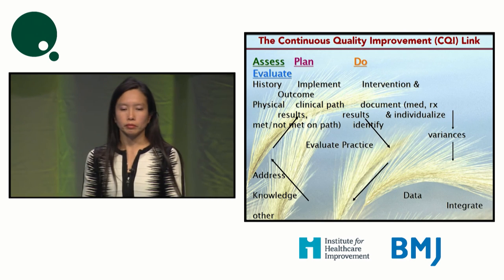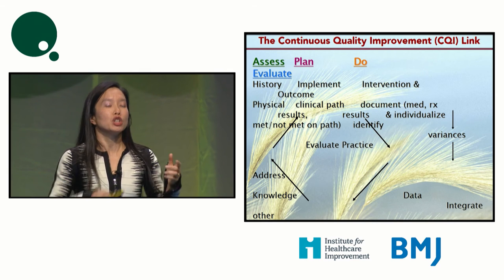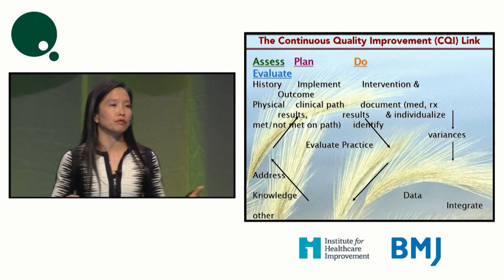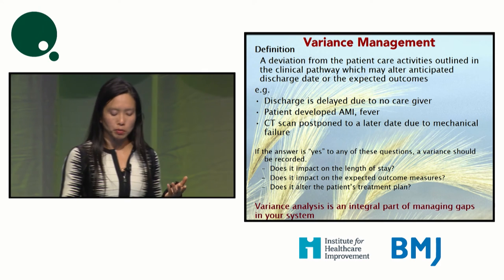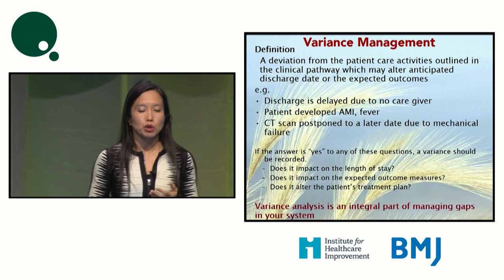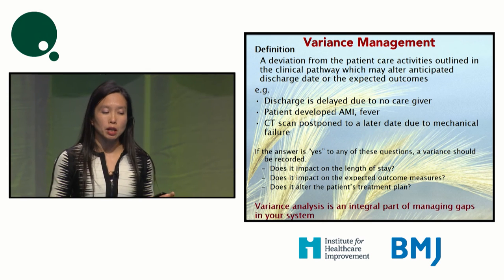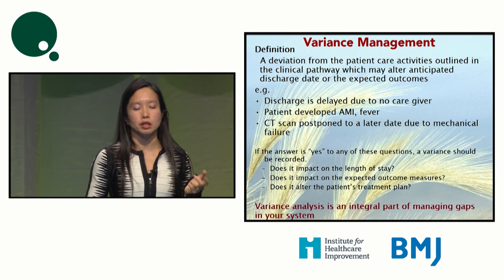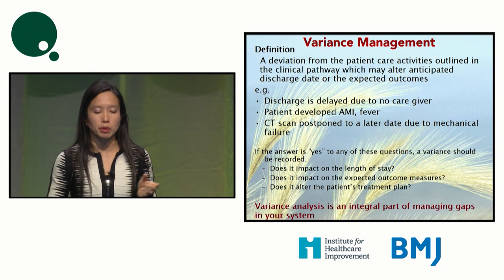Now that you have a clinical pathway, the tough part is undergoing continuous PDSA and managing variances, and having the will to convince all caregivers to come together to improve areas where we're not doing well. Variance is any deviation from patient care activities that may alter anticipated length of stay or outcomes, as well as any complications that may occur — for example, if after AMI a patient develops a fever, a CT scan is postponed, or discharge is delayed.